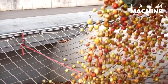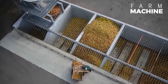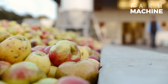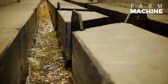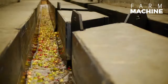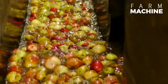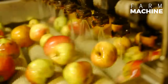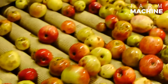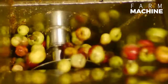This process happens automatically in modern processing facilities that operate at full capacity from harvest to year end. After cleaning and sorting, the apples are crushed. In powerful presses, the liquid is squeezed out of the pumice under high pressure, very gently and slowly, preserving the valuable nutrients.